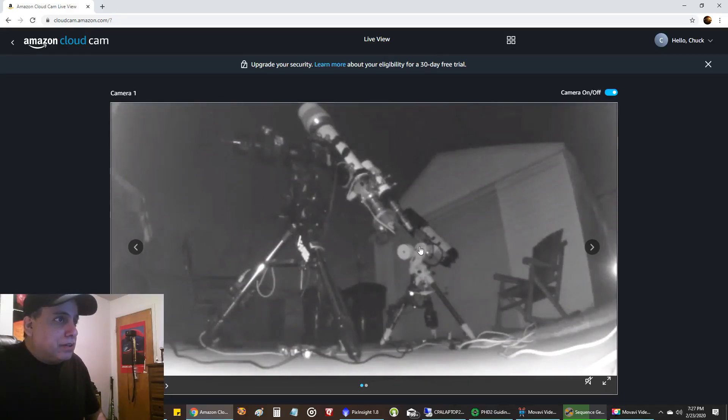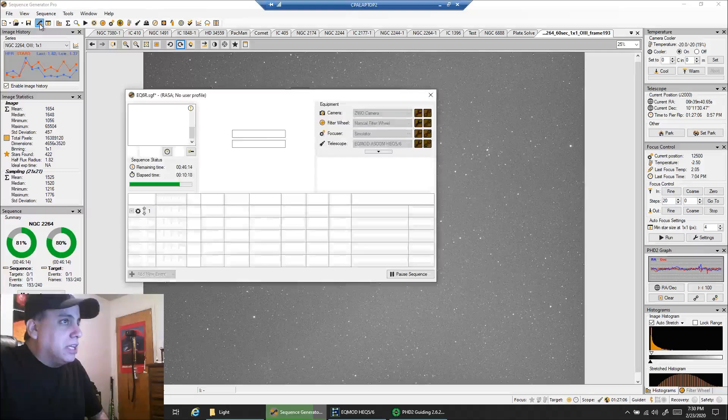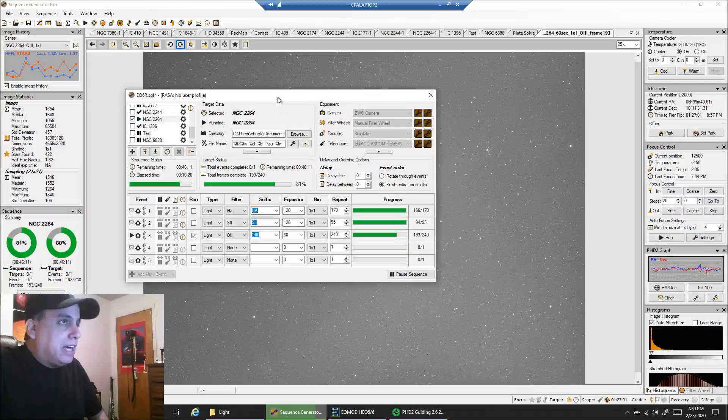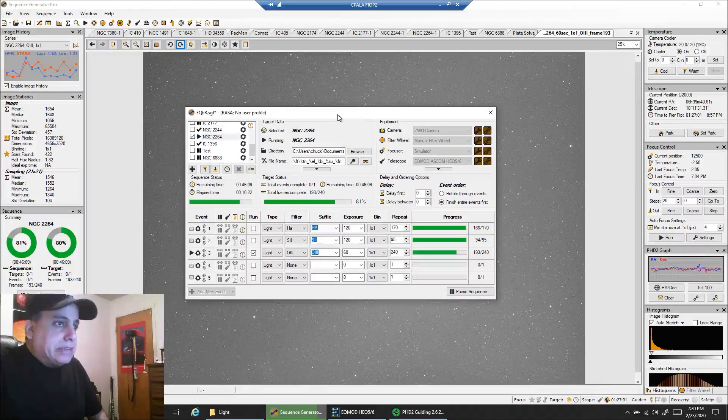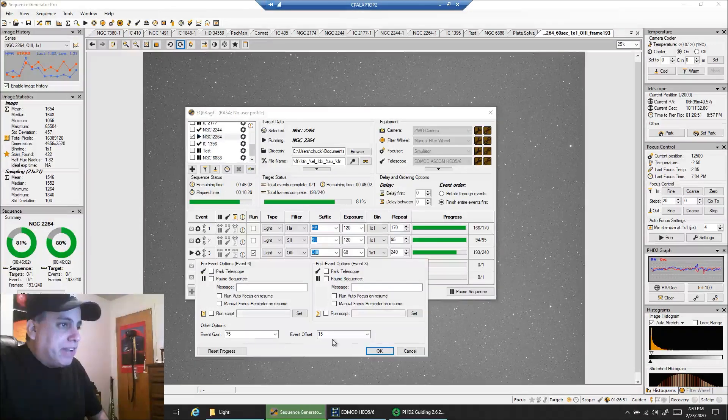They're pointing at different targets and I'm really very productive when I have two scopes going. I knocked down a lot of projects this week. Let's take a look at my imaging session here. Here is SGP and I'm capturing oxygen. I'm doing one-minute exposures for oxygen, like I always do, at gain 7515.